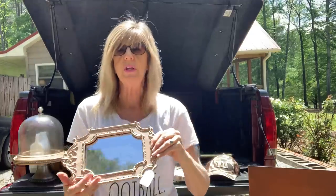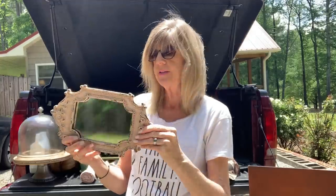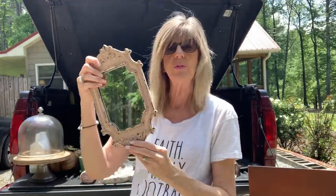I got this really pretty little ornate type mirror. It's already distressed and painted — it's kind of a pink color and the price on it was $3.